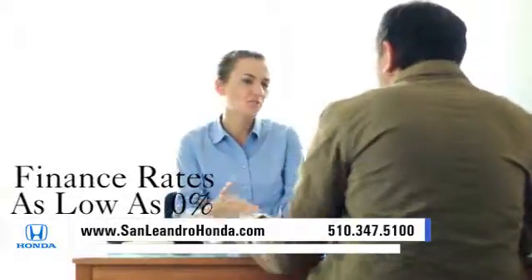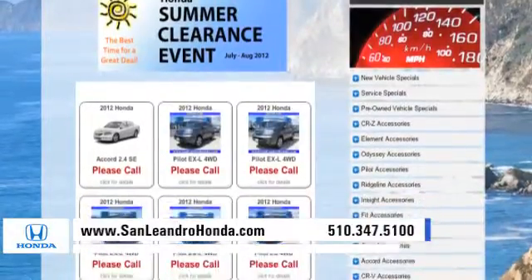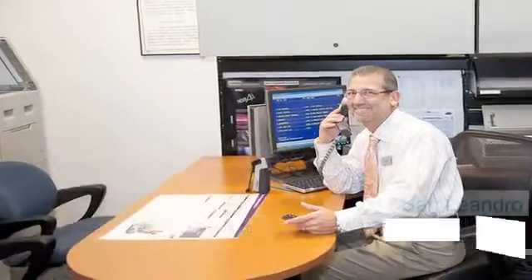Receive finance rates as low as 0%. Check out our Bay Area Honda clearance. Contact San Leandro Honda before supplies run out.